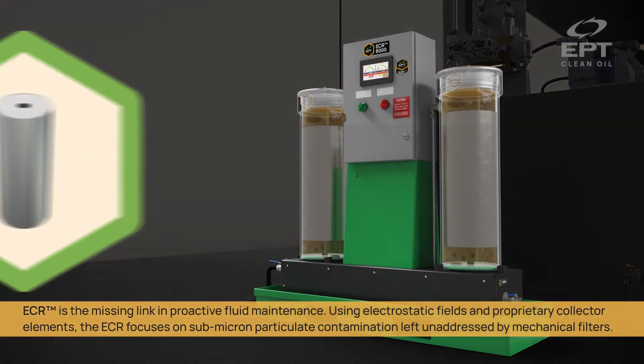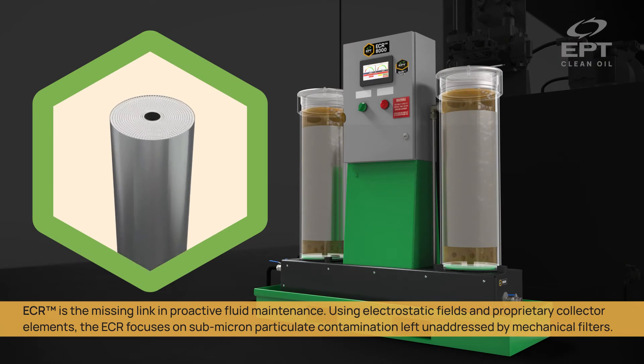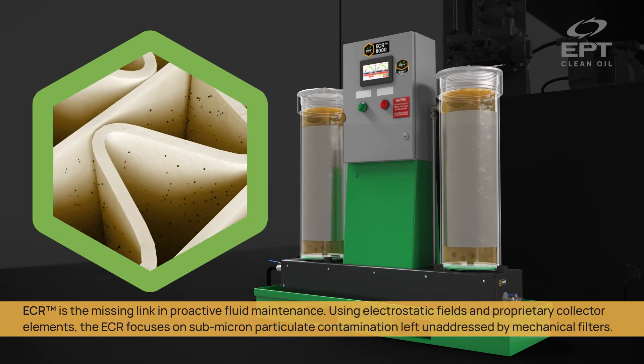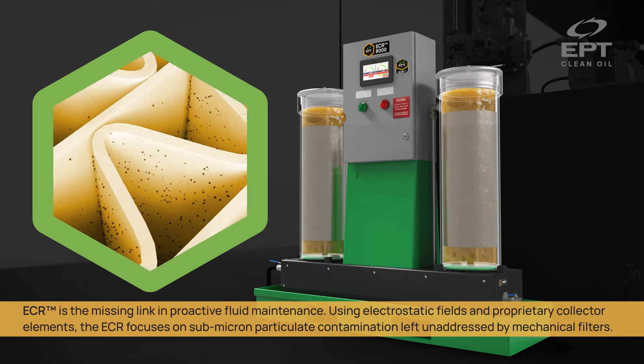ECR is the missing link in proactive fluid maintenance. Using electrostatic fields and proprietary collector elements, the ECR focuses on submicron particulate contamination left unaddressed by mechanical filters.